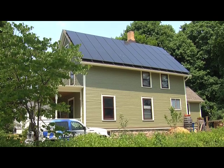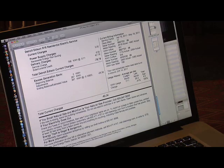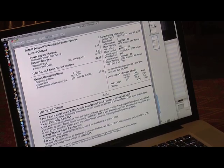It's over 90 degrees outside, but inside Kelly and Matt Grokhoff's Ann Arbor home, it's a comfortable 72 degrees. And that comfort isn't costing them a penny on their energy bill.